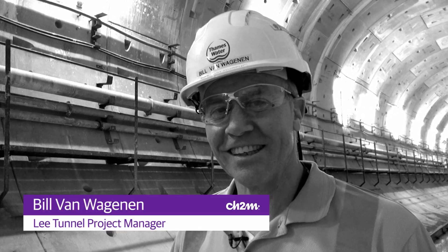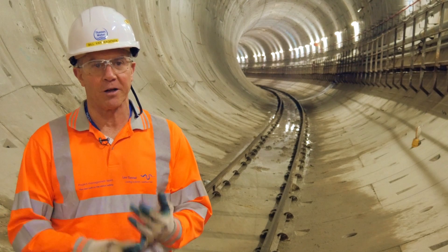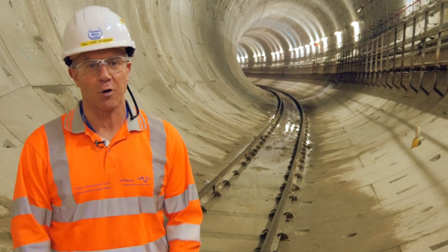We are acting as a representative of our client, Thames Water, to make sure that this project is being done right and being delivered on time and on budget. And we are on track to deliver that to our client, Thames Water.